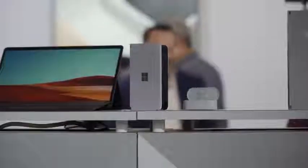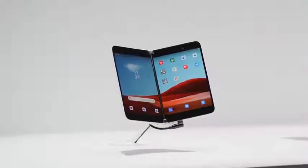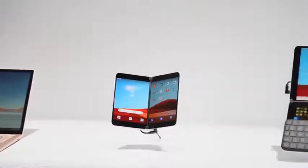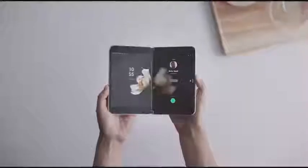Microsoft stunned everyone bringing out the Surface Neo. It is their first dual-screen foldable smartphone — or whatever you want to call it. It was shocking and it looks amazing. The Surface Neo comes with dual 5.6-inch LCD displays. It also has a really unique hinge that allows you to flip and fold both ways, and it's powered by Intel's next-gen processor. They didn't give us specifics on that processor, but it looks really cool.